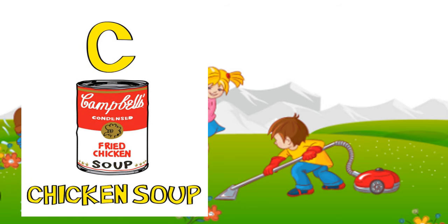C: chicken soup. If you are wondering, the sounds 'kh' and 'ch' are different. When 'c' and 'h' are combined together, they make one sound — it's a digraph, two letters making one sound. So 'ch': chicken soup.